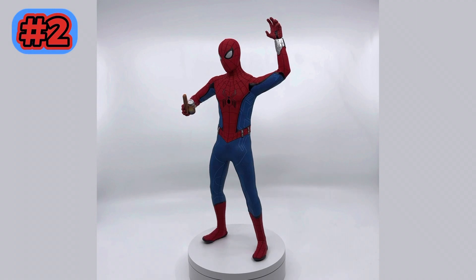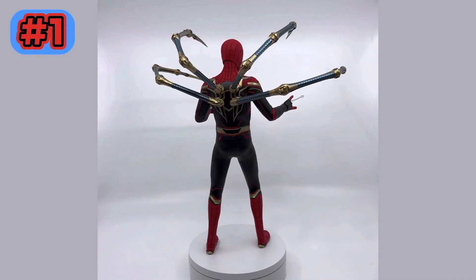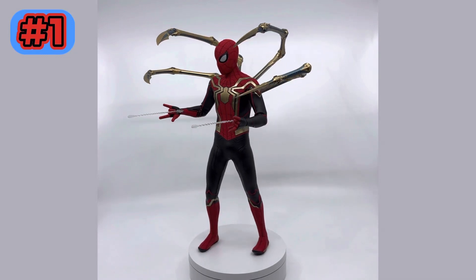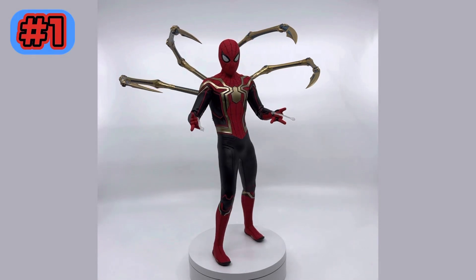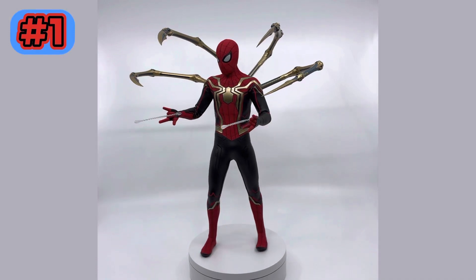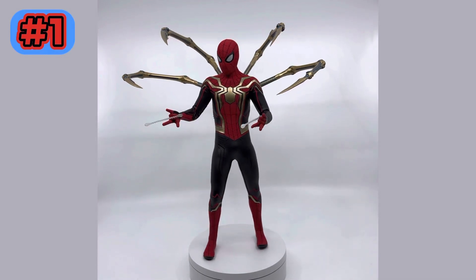Take a guess and let me know in the comments below what you think number one is. It is going to be the Integrated Suit Spider-Man from Spider-Man: No Way Home. I got this recently and it is just an amazing figure. The presence is unmatched. The posing is top tier. There are some minor nitpicks I have, but overall this is a beautiful figure. I love how I have the Iron Spiders — which are inaccurate — but I just love the way it looks. It's pretty badass if I'm being honest. Overall I am happy with this number one spot.